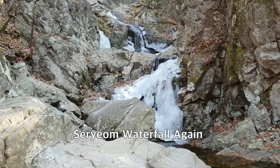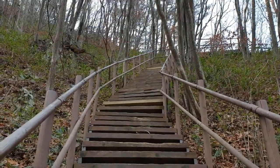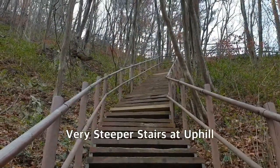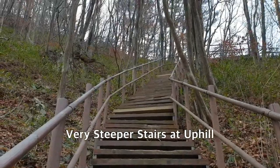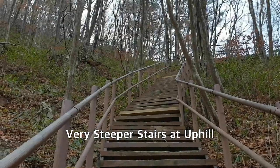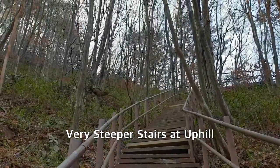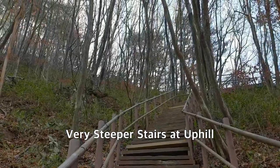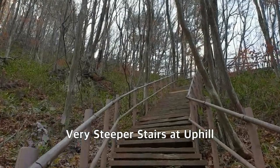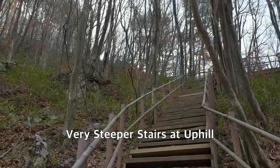That's why they gave it the name Serium Waterfall. This is the stairway — it looks somewhat steep. I have no idea how long it is, but it looks like a long way. I will continue and climb up the stairs.